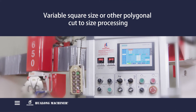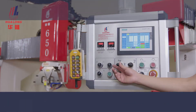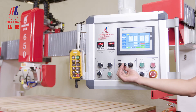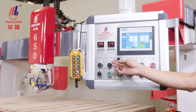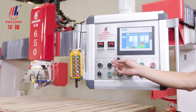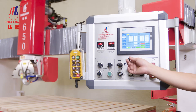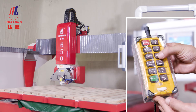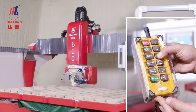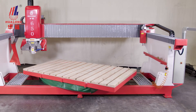For variable square sides or other polygonal cut processing, manual control mode can be adopted. Swing the joystick, which can flexibly control the movement, start and stop of the X, Y, and Z axes. Alternatively, use the optional remote control to remotely or closely control the movement of the three axes, including start, stop, and rotation of the platform.